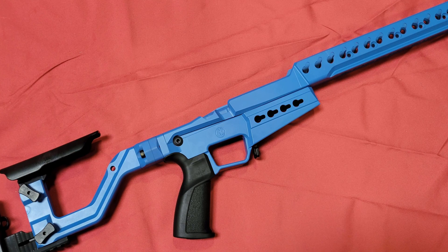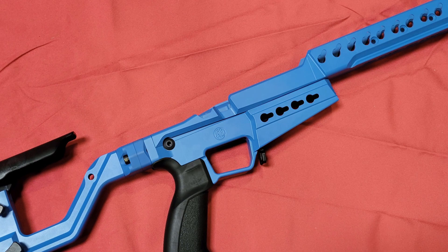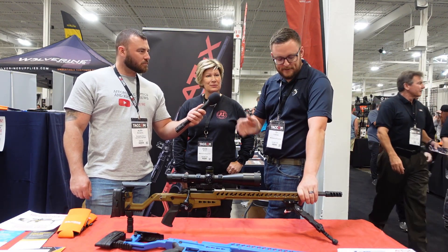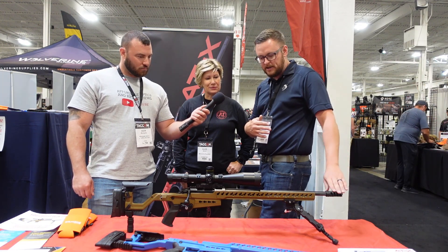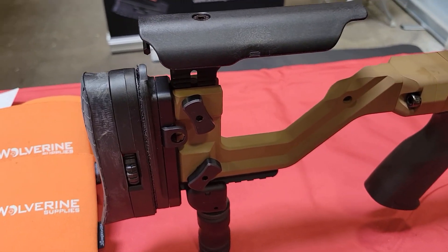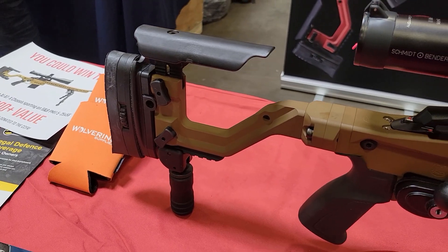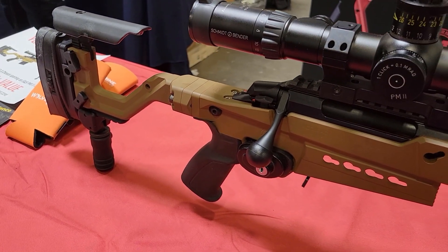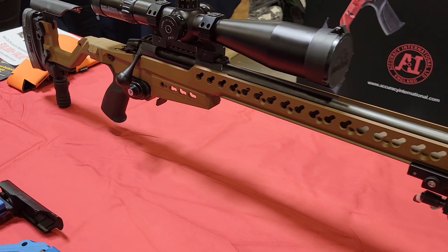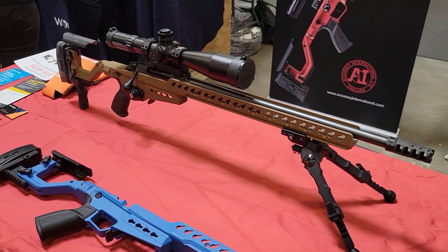These are an awesome chassis, especially if you have a T3X. With any of the CTRs, a heavy barrel and threaded barrel, you can basically configure an awesome PRS rig. At Wolverine, we've actually found that chassis Tikkas have become way more popular than any of the Remington footprints — we've been moving a ton of the T3X actions.